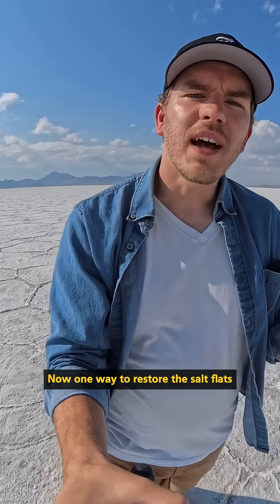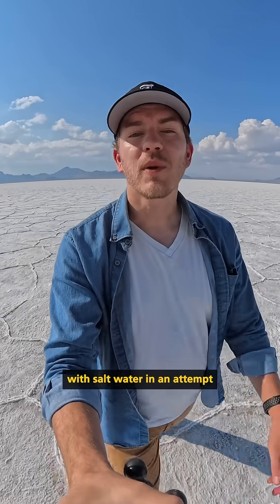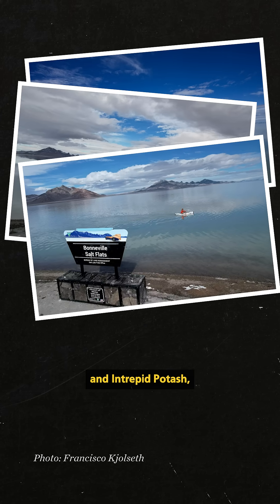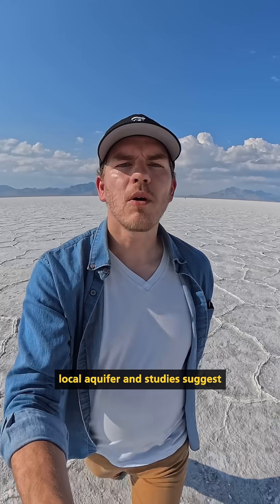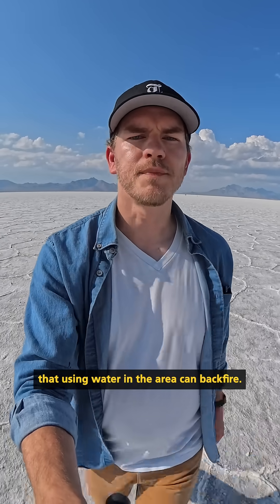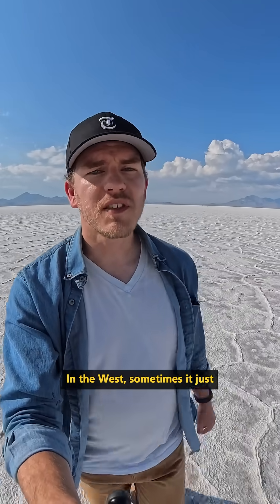One way to restore the salt flats is a process called salt laydown, where a salt flat is flooded with salt water in an attempt to regrow the salt crust. This has been tried before by the Bureau of Land Management and Intrepid Potash. However, they used water from a local aquifer, and studies suggest that using water in the area can backfire. So to perform a proper salt laydown, water from outside the area would need to be brought in. In the West, sometimes it just comes down to water.